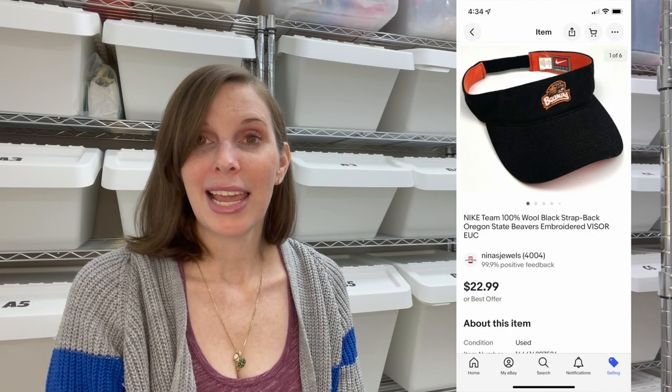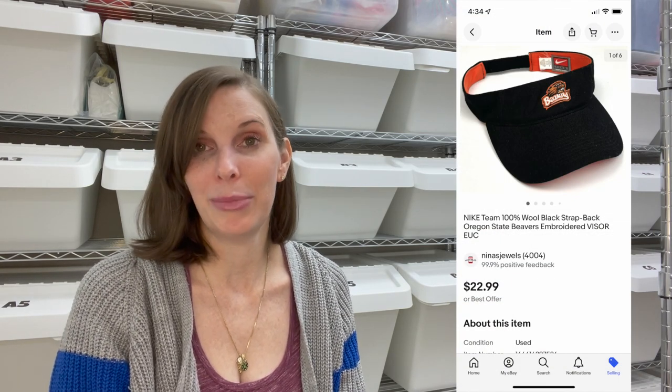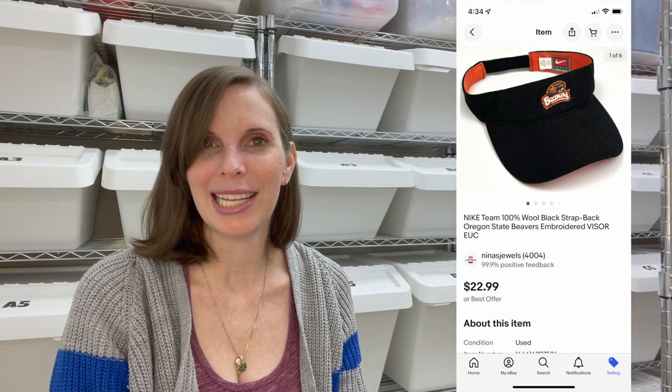All of the rest of the sales from this video are going to be eBay sales. The next sale was a Nike Team 100% wool strapped-back Oregon State Beavers visor. We found this in the Goodwill bins and paid $0.67 for it, and it sold for our full asking price of $22.99.